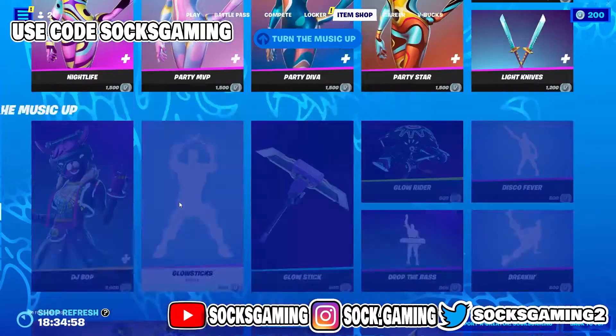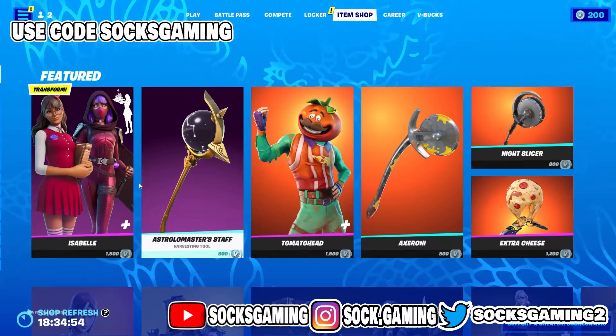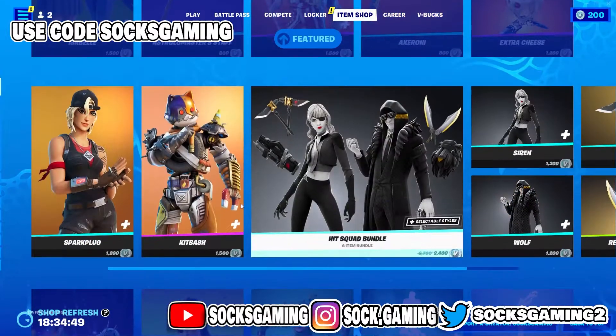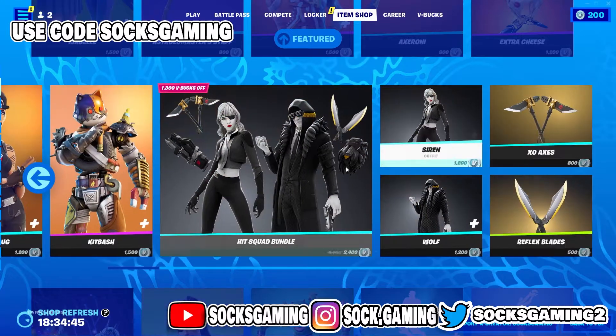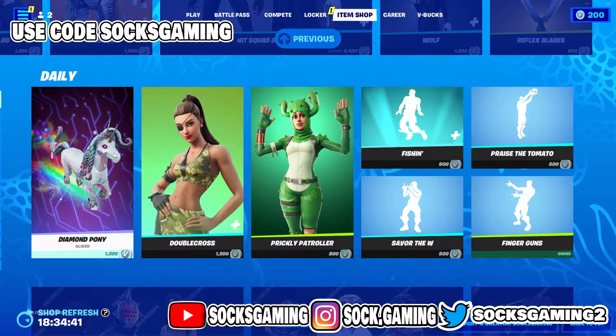Looking at the item shop right now, scrolling back up — we have the Isabelle skin, Tomato Head, the Spark Plug Kit, Bash Hit Squad bundle. All these skins are very cool and people want them a lot.